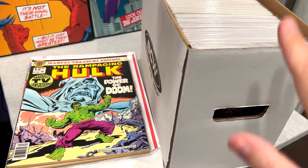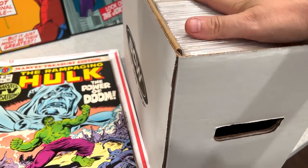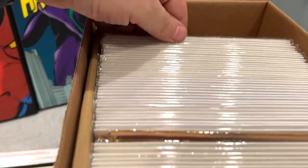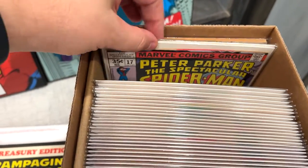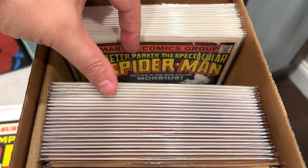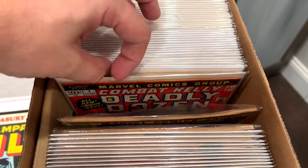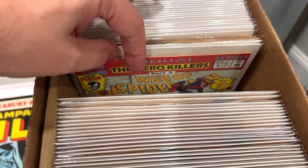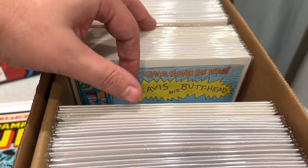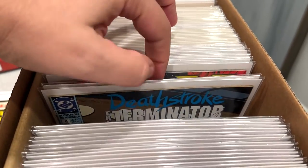If every comic collection I bought was like this, it would be good. All fresh, bagged and boarded, just in good shape — everything taken care of. We've got Spectacular Spider-Man, Marvel Team-Ups, really cool stuff. There's even some Ren and Stimpy in here, and once we get through the Web of Spider-Man, there's Beavis and Butthead — all cleaned up, freshly bagged and boarded.